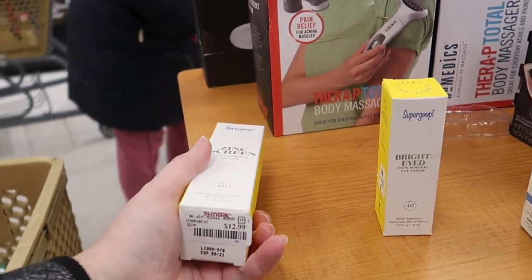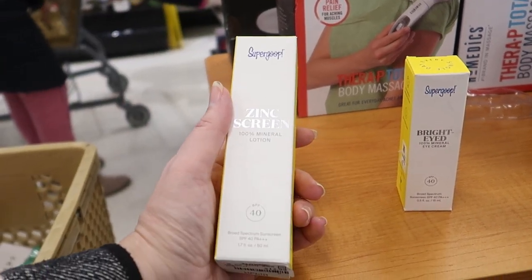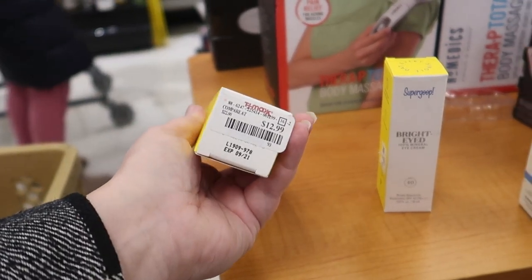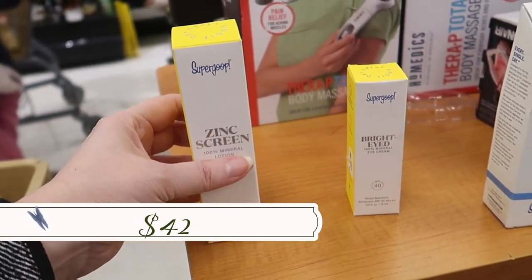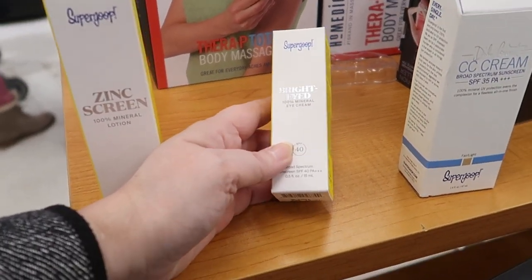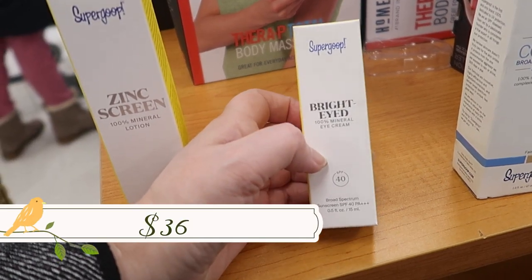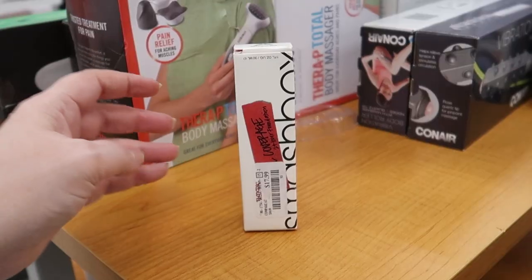The one I'm really looking for is the Supergoop Matte Screen, a silicone tinted one. This is the Zinc Screen SPF 40, $12.99, expiring September this year. The Bright-Eyed mineral eye cream with SPF 40 is $9.99.